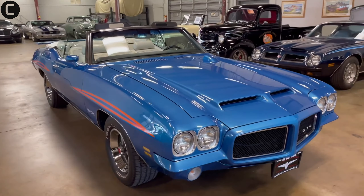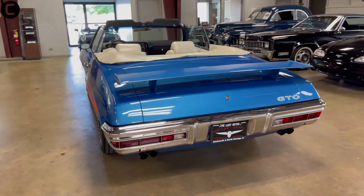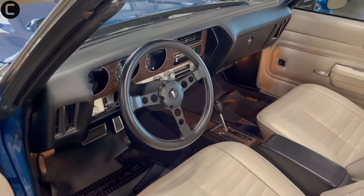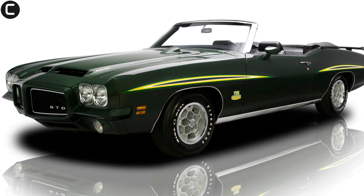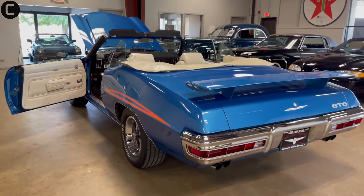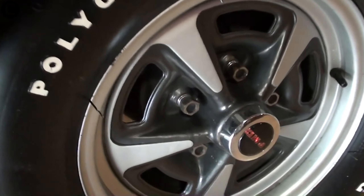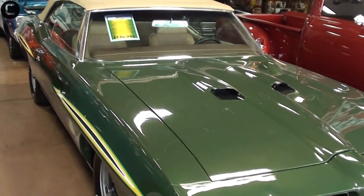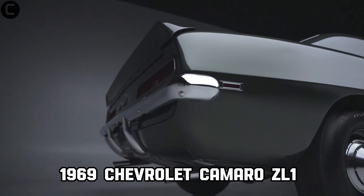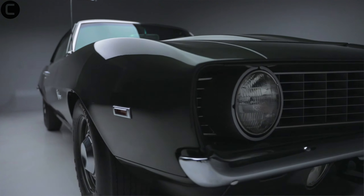Coming in at number eight is the 1971 Pontiac GTO Judge Convertible. With just 17 units made, this car combined striking looks with impressive performance. Its rarity and cultural impact have made it an icon among muscle car enthusiasts.